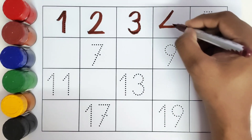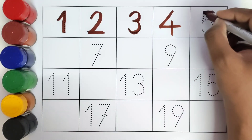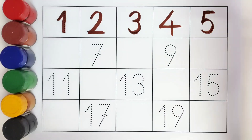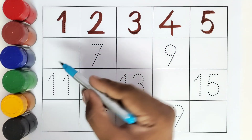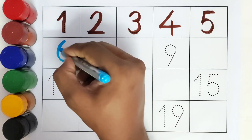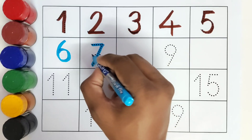Number four. This is five, number five. What comes after number five? Six! Number six. This is seven, number seven.